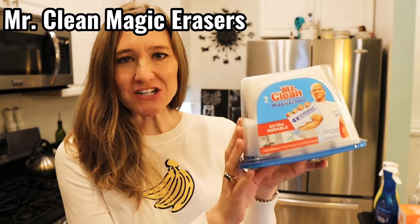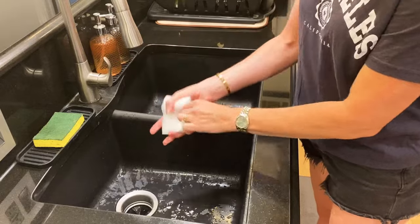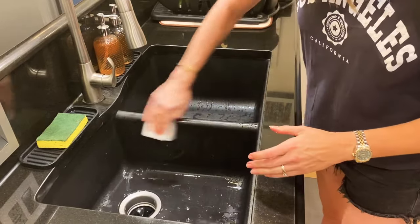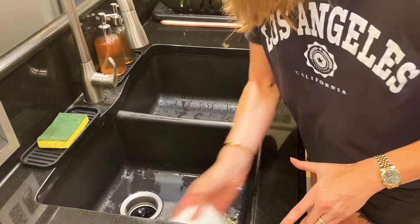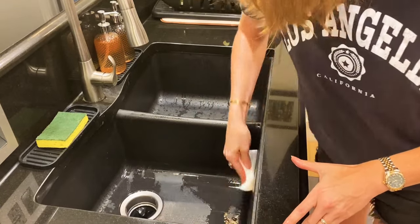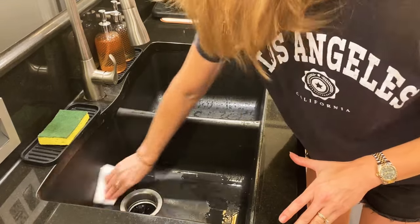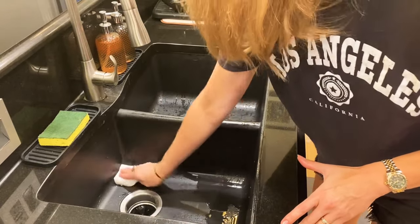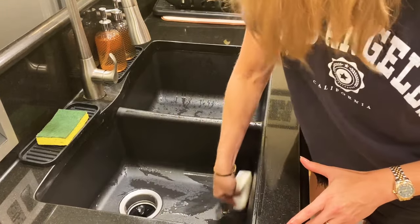One more thing for the kitchen: the Magic Eraser. If you watch my channel you know I love these. I think these are perfect for your kitchen sink — you know how your kitchen sink gets that layer of grime? This will take it right off. The baking soda will do the same but sometimes leaves a powdery substance, so this just takes care of it. You can also use it on stainless steel — I was a little nervous at first but I tried it and it worked great.